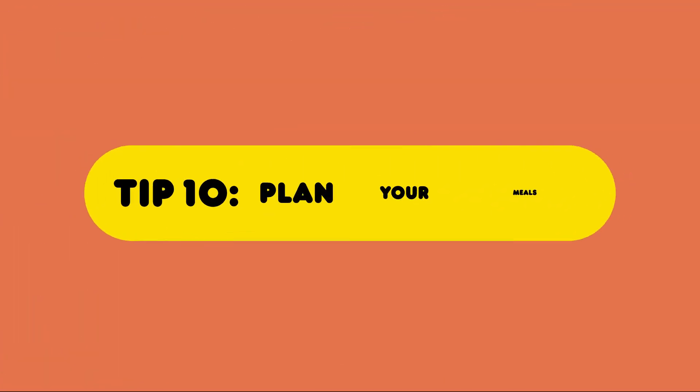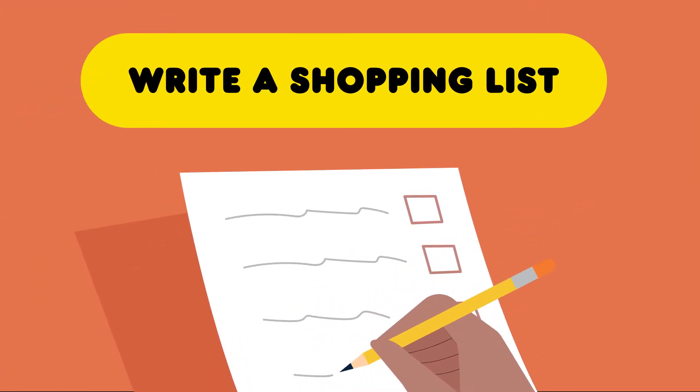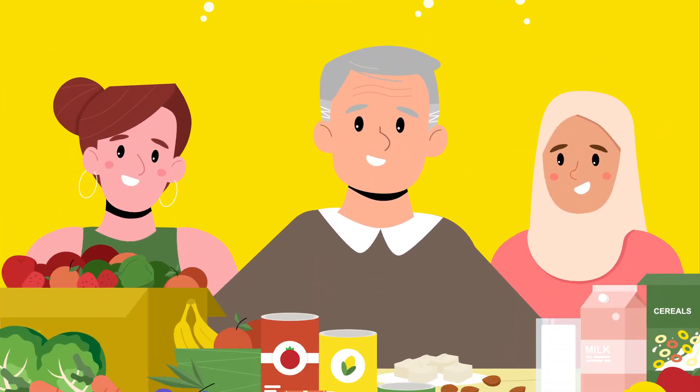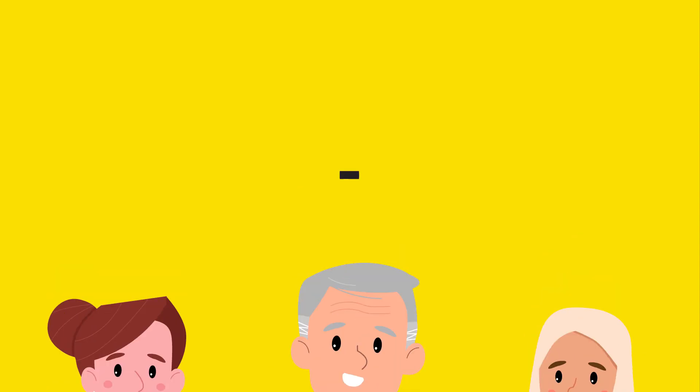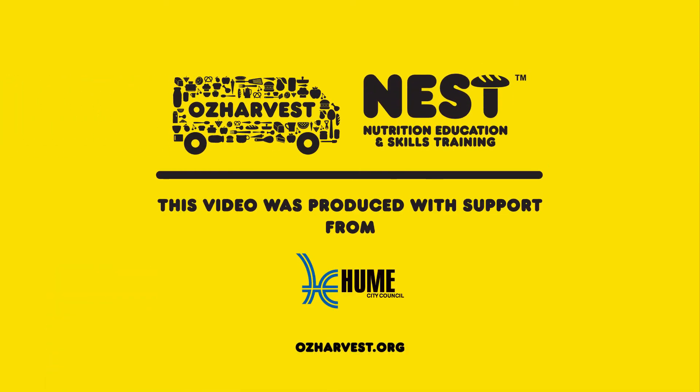Tip 10: Plan your meals by looking at what food you already have and write a shopping list to save money and reduce food waste. Use these quick tips for affordable healthy eating. I'll see you next time.